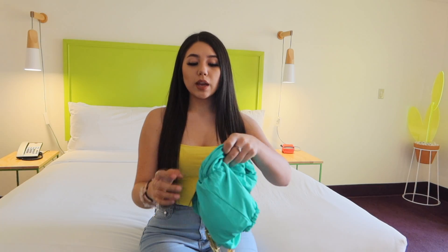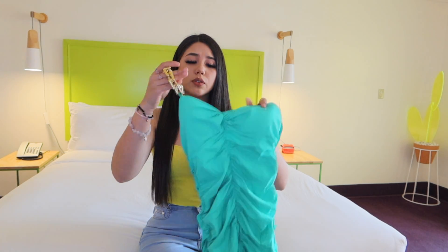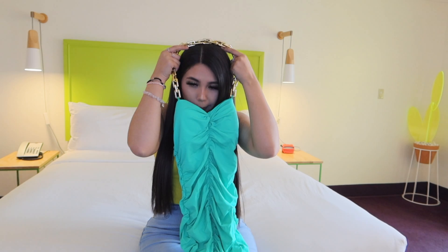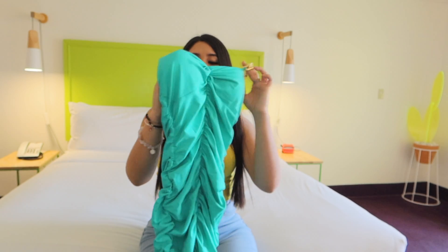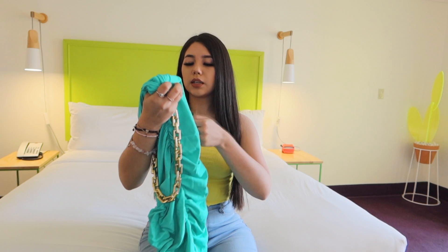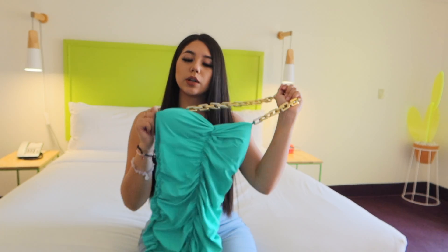Next we have this beautiful dress. Look at the color — isn't it so beautiful? It's a halter top that has a chain that goes over your neck. It's ruched and so cute. The color is like a neon turquoise — it's so beautiful. I loved it. This is how the back looks, and I got this in a size small. I definitely recommend this one.